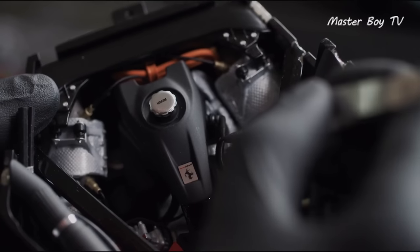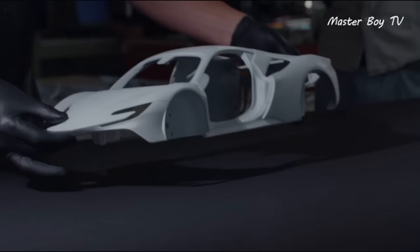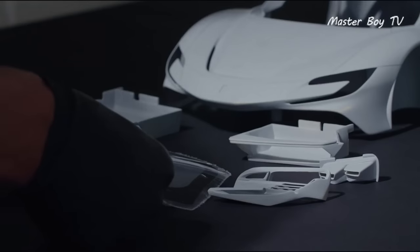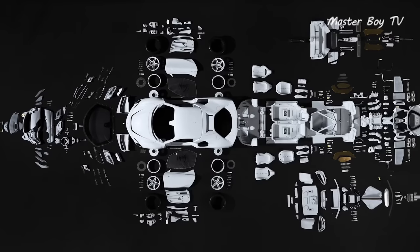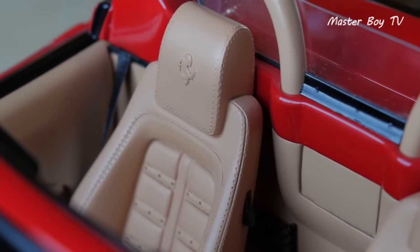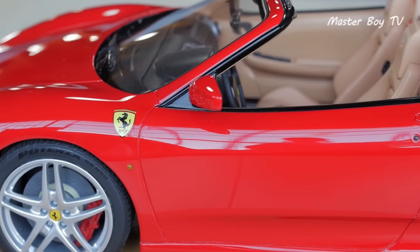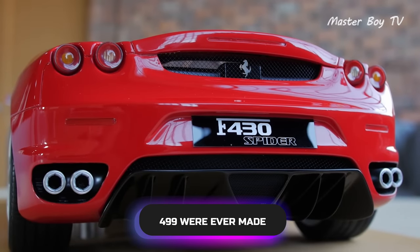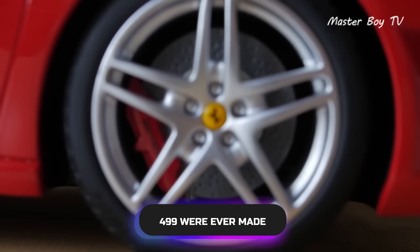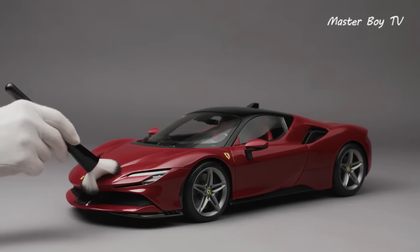Each unit of the 1:8 model Ferrari F430 Spyder is handcrafted using the dimensions and other data supplied by Ferrari itself, in order to ensure that it remains true to the actual car. Some wonderful touches include fine carbon fiber work and a visible V8 engine in the rear covered with glass. The 60cm Ferrari is super exclusive and only 499 were ever made, making it rare — just like a Ferrari should be.